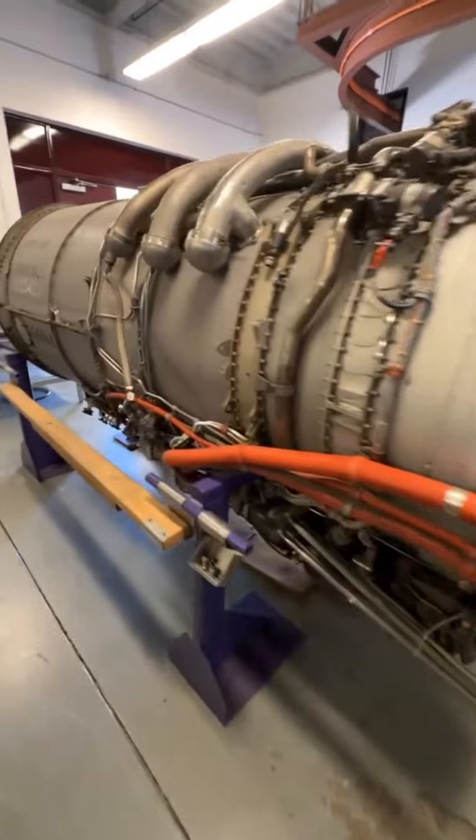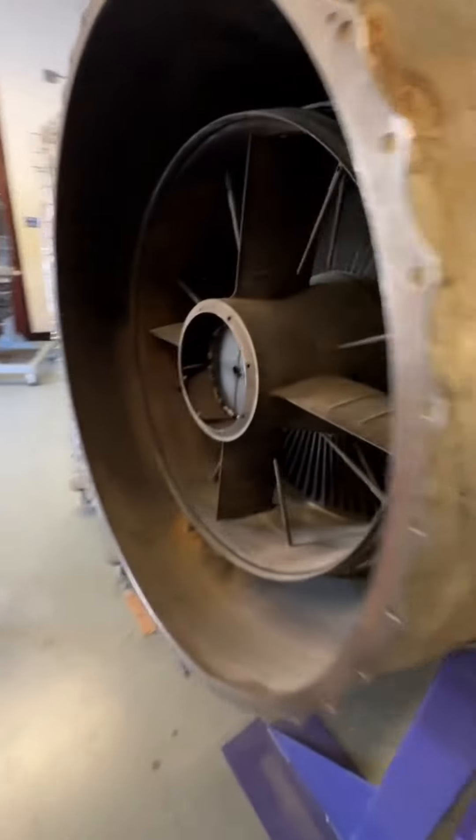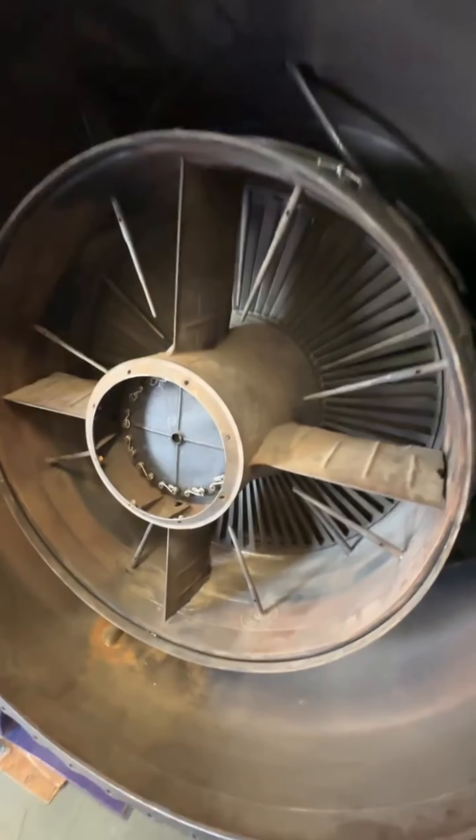Welcome to a dual spool engine — one of the variations of Pratt & Whitney, the JT8D. This thing is one of the most iconic engines ever built. Going a little biased here: probably the last, very last, best Pratt & Whitney engine ever built — don't hate me in the comments.